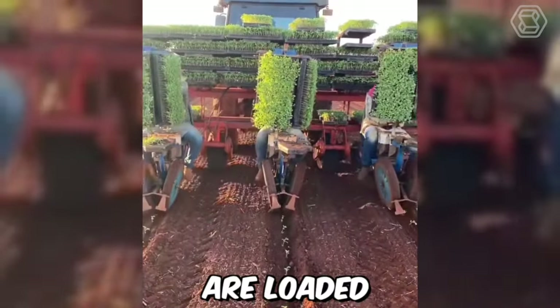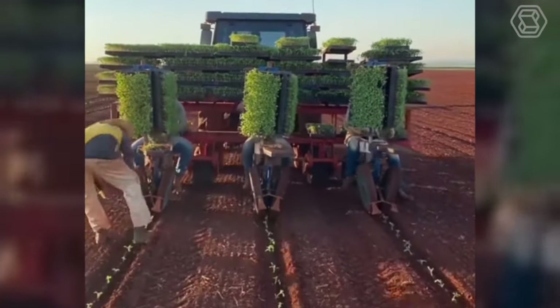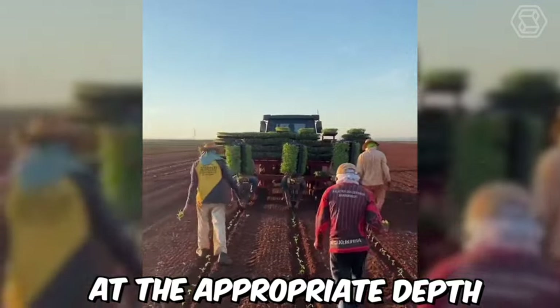The seedlings are loaded onto the conveyor belt, which moves them into position beneath the rotating platform. As the platform rotates, a planting mechanism inserts each seedling into the ground at the appropriate depth and spacing.